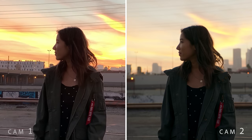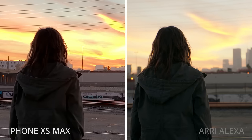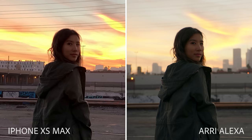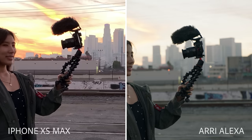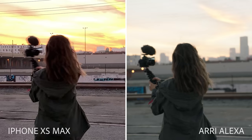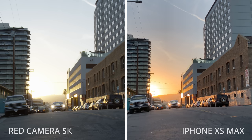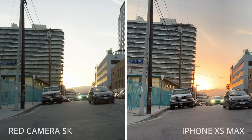All right, so you guys ready for the results? Camera one is the iPhone XS Max, camera two is the Arri Alexa. The iPhone XS Max Smart HDR is really, really impressive — just look at the sky in the shot. The HDR is pulling all that detail out of the sky, and it's just insane that at first glance the iPhone can look better than a camera that costs 100 times more. Now let's see what happens if we stack the iPhone up against a RED camera that shoots 5K — the results, once again, pretty similar. You can see more detail coming out of that sky and the car.